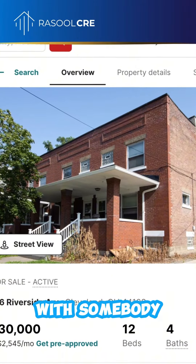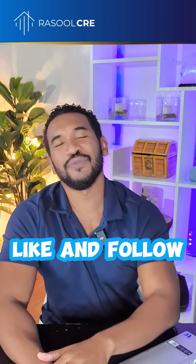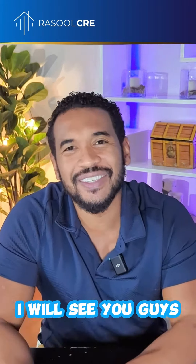Please share it with somebody. Buy this property. Start getting involved in real estate. Take action today. If you guys found that information helpful, give me a like and a follow, and I will see you guys next time.